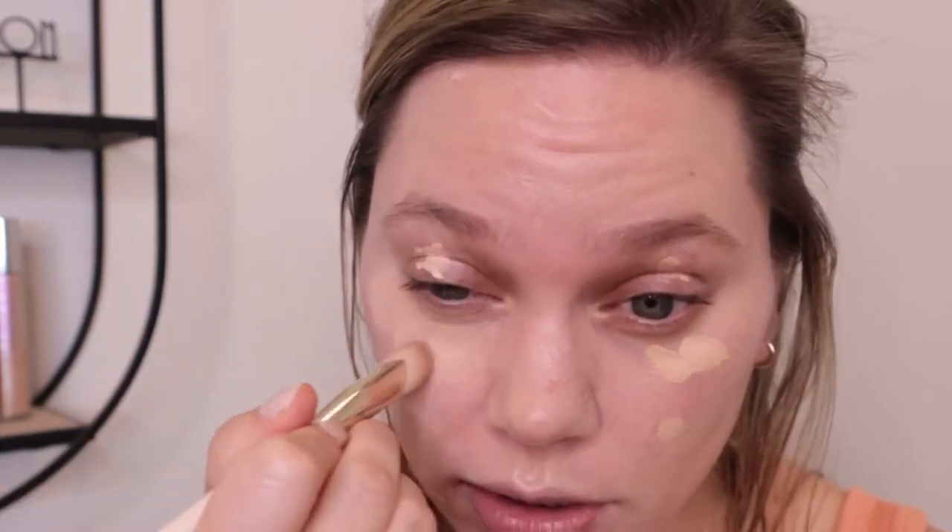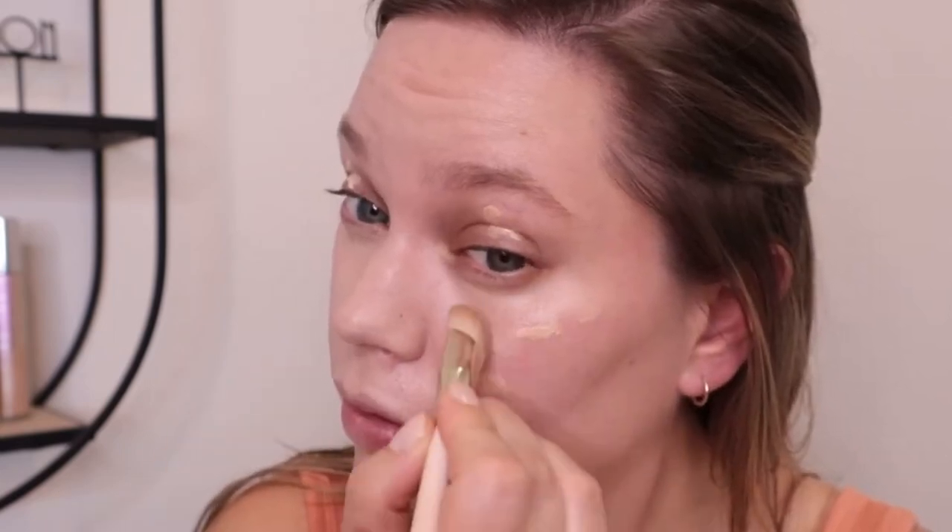Just a heads up, I do have foundation on already. That is going to be a separate foundation review video, so I'm not going to tell you what it is. I think that one's going to go up before this, so if you want to know what foundation it is and my thoughts — it's an exciting one — go ahead and click that video. I don't have a new concealer or anything, so I'm just going to apply some of the e.l.f. Camo Concealer in the shade Light Peach here.